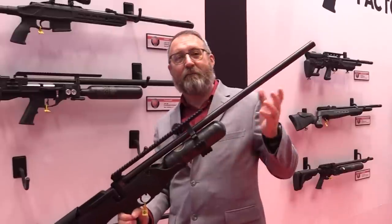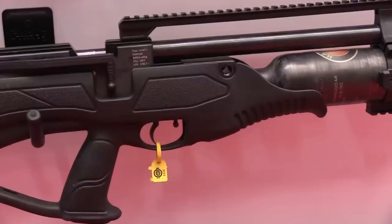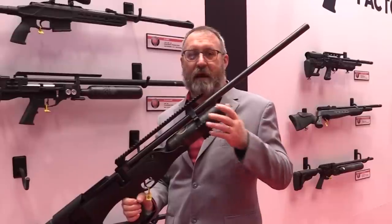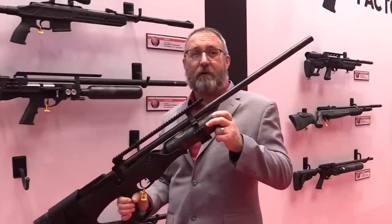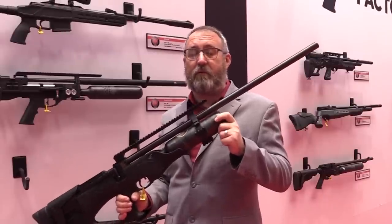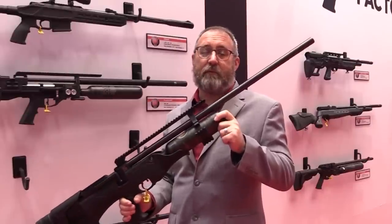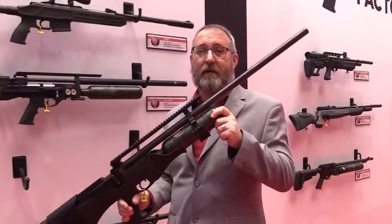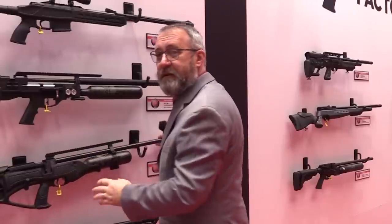On the wall we have the Piledriver. You've seen the Piledriver before in 45 and 50 caliber — Cecil has taken whitetail deer, black bear, and all manner of big game in North America with it. This year there's a new 62-caliber version pushing a 650-grain hollow point or 700-grain solid at around 700 to 750 foot-pounds of energy. Definitely capable of taking anything in North America or African game — big heavy slug creating a lot of blood loss for a clean kill.